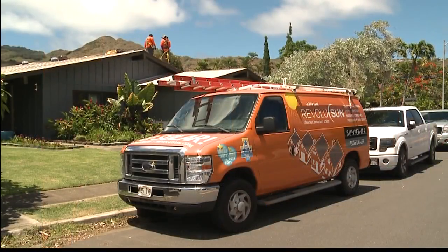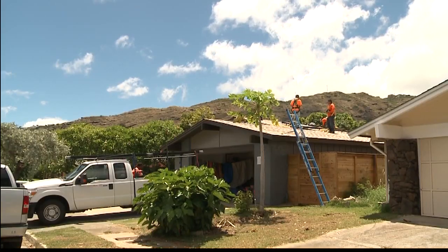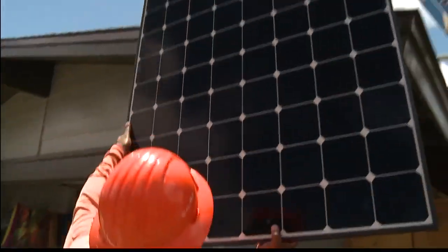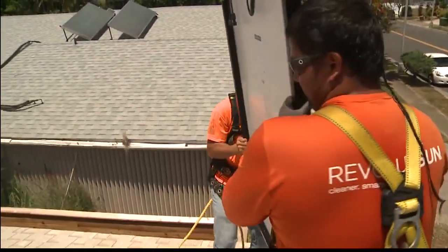Up until now, everybody that's gotten a PV system has traded electricity with the utility. That daytime electricity they're not using right away, they export onto the grid, and then you take that back at night. Now with the new programs, we can't export any power onto the grid. So instead of exporting it, we put it into our batteries and use that power at night.